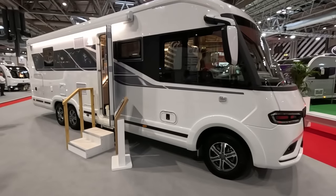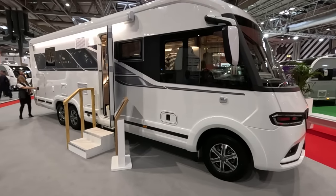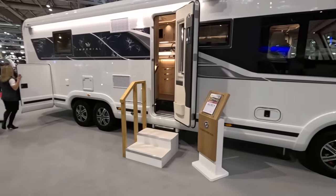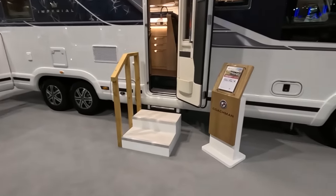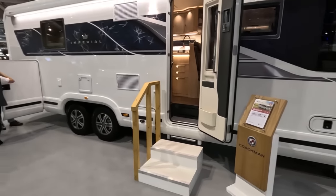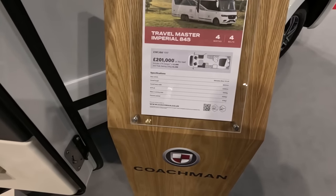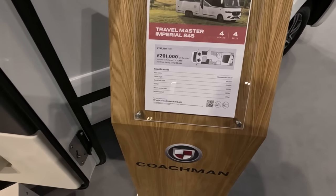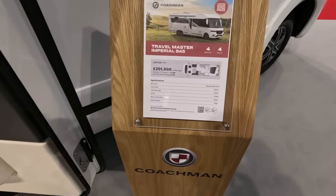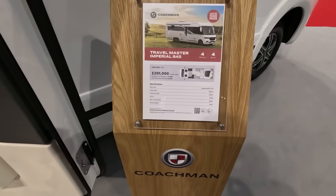This beast here is the Coachman Imperial — very imperial it looks too. TM 845. Wow. Twin axle. 201,000 pounds. So it's on a Mercedes 170bhp, it's 8.8 metres long, 2.329 metres wide, MTPLM is 5,500, and the massive running order is 4,625.